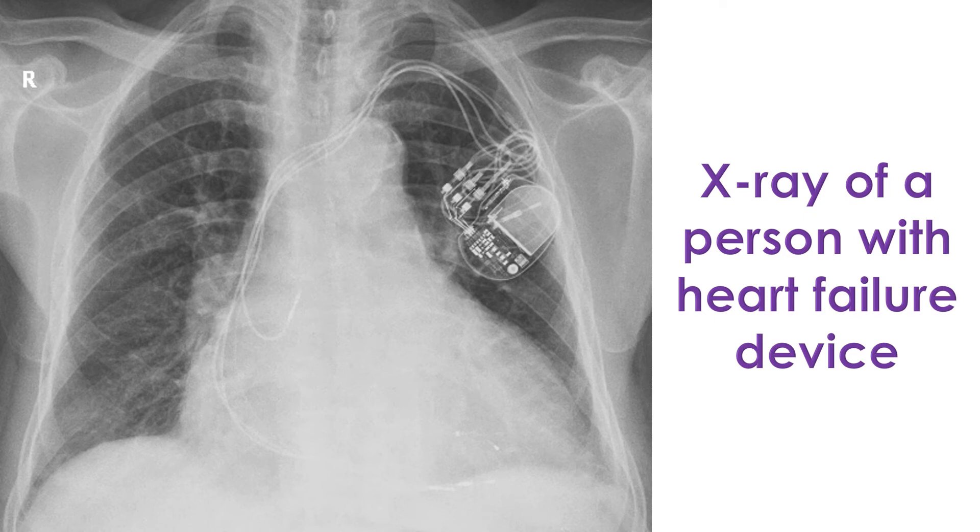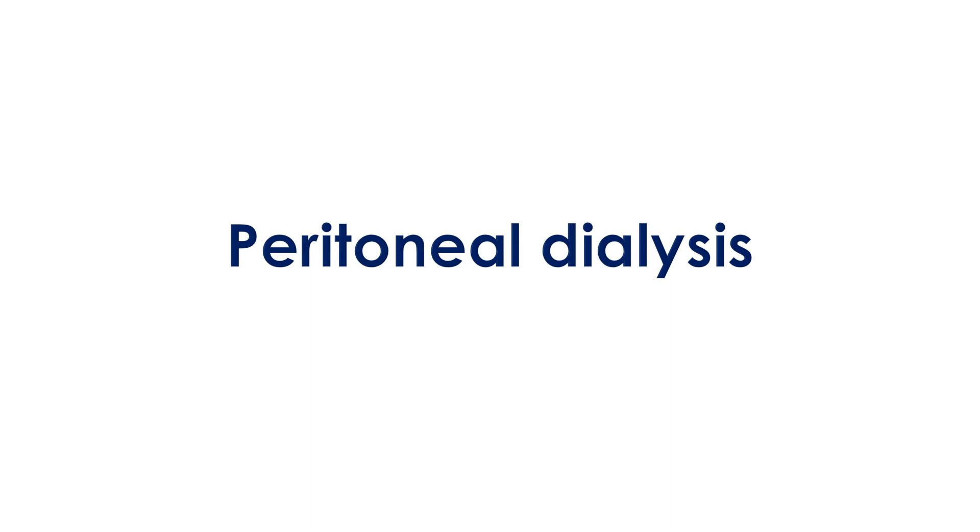The device has been shown to reduce mortality and hospitalizations in heart failure patients with CKD. Another method which can be used to remove excess fluid from the body in patients with CKD is peritoneal dialysis.